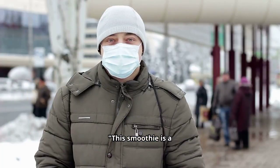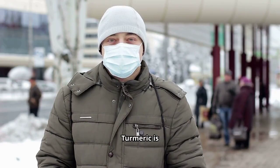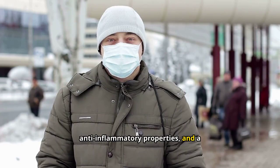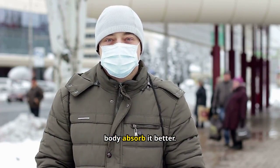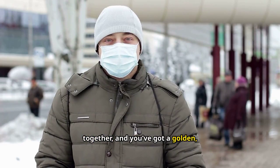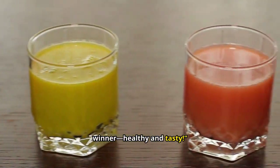This smoothie is a powerhouse of vitamin C from the orange and pineapple, while the carrot adds a subtle sweetness. Turmeric is known for its anti-inflammatory properties, and a dash of black pepper helps your body absorb it better. Blend everything together, and you've got a golden, immune-boosting treat. This one's a winner — healthy and tasty.